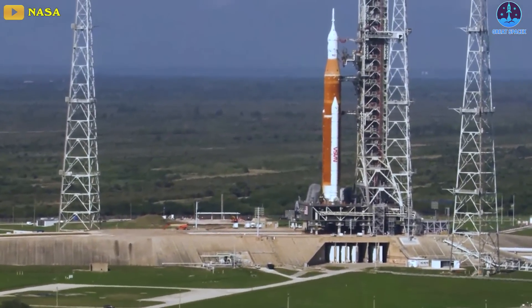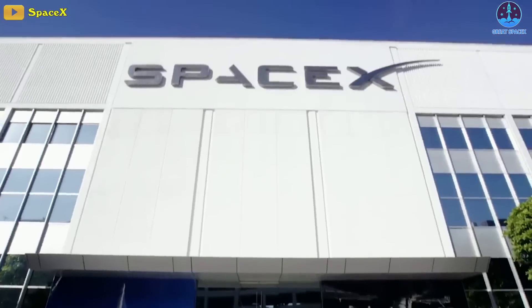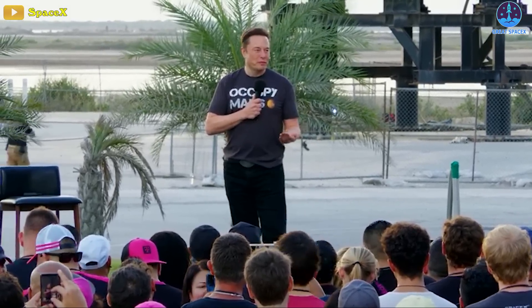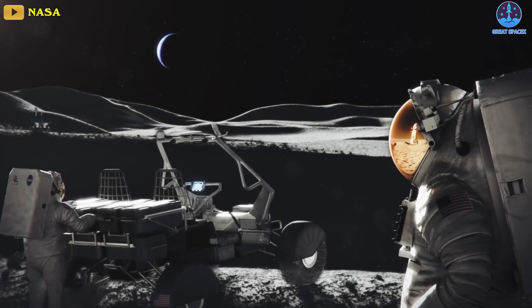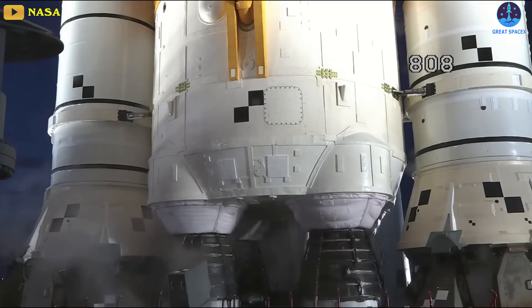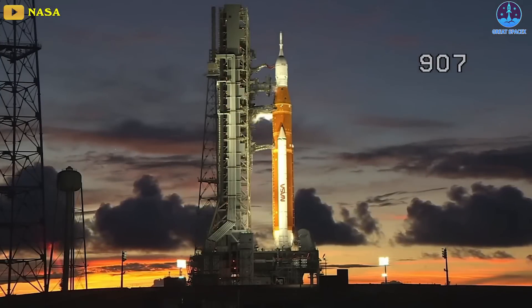As NASA scrubbed the Artemis 1 uncrewed mission to the moon once again, NASA engineers could not overcome a hydrogen leak in a quick disconnect phase of the Space Launch System rocket launch on Saturday.